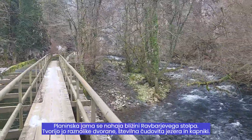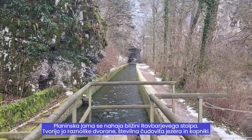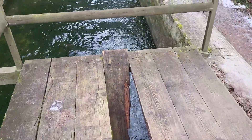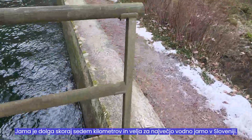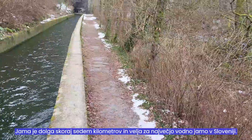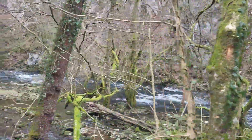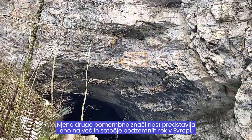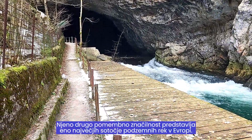The mountain cave is located near the Ravbar Tower. It is made up of diverse halls, numerous beautiful lakes and drips. The cave is almost 7 km long and is considered the largest water cave in Slovenia. Its second important feature is one of the largest confluences of underground rivers in Europe.